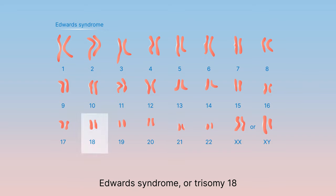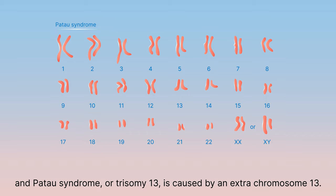Edwards syndrome, or trisomy 18, is caused by an extra copy of chromosome 18. And Patau syndrome, or trisomy 13, is caused by an extra chromosome 13.